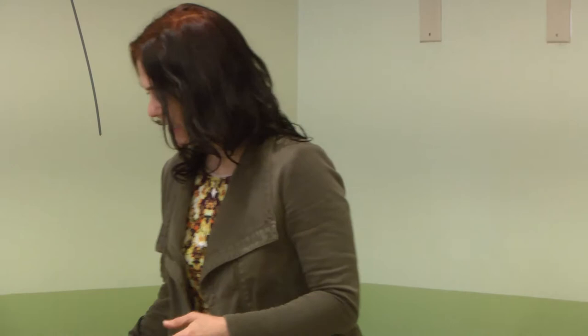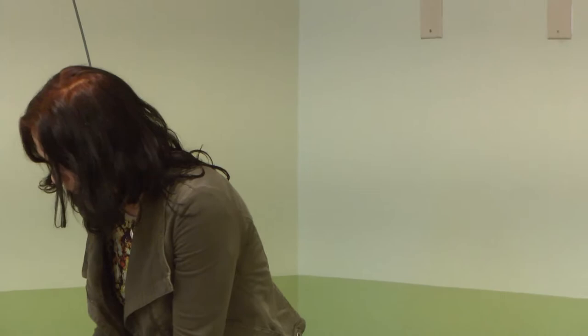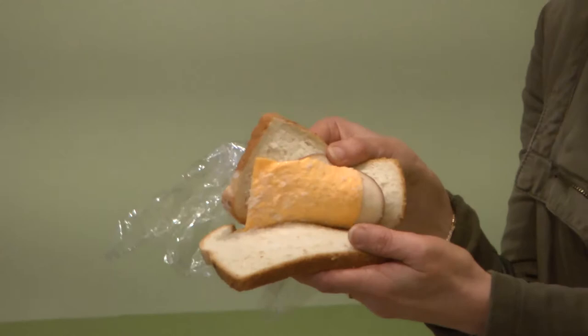Our next item: processed cheese. The processed cheese itself was not from the military, but Kraft got a critical bump in sales when it first sold millions of four-ounce tins of processed cheese to the military during World War I.